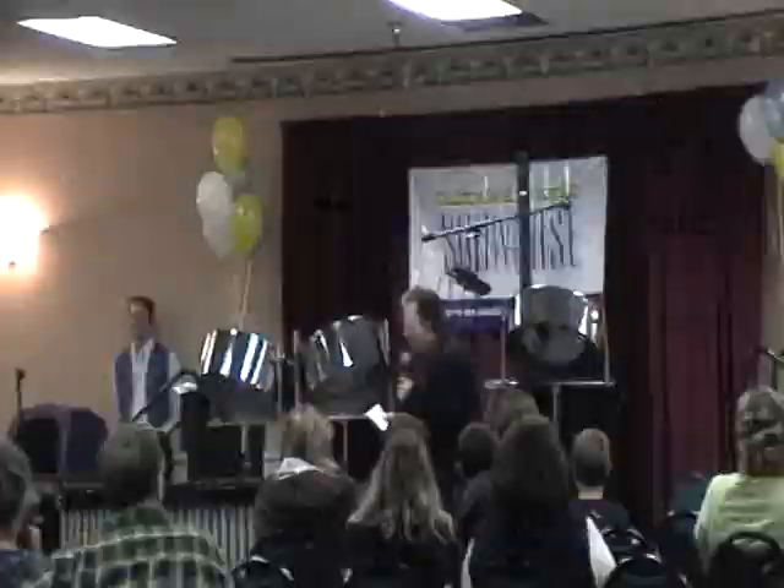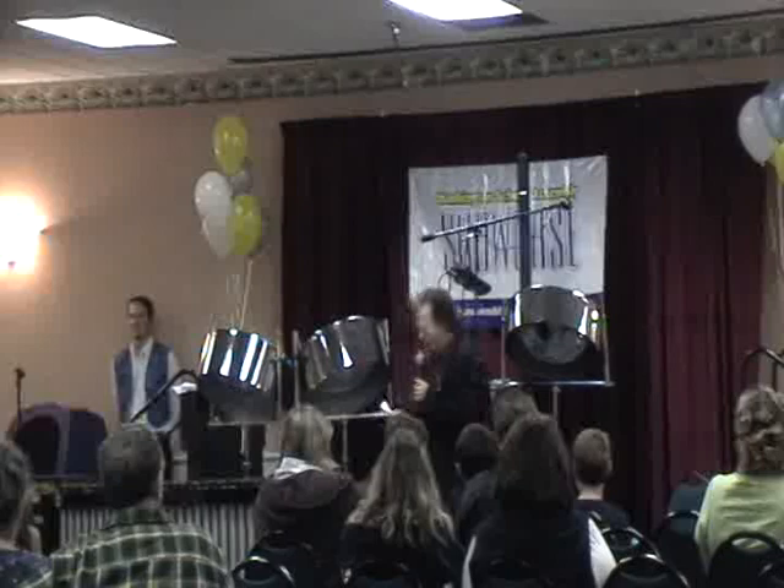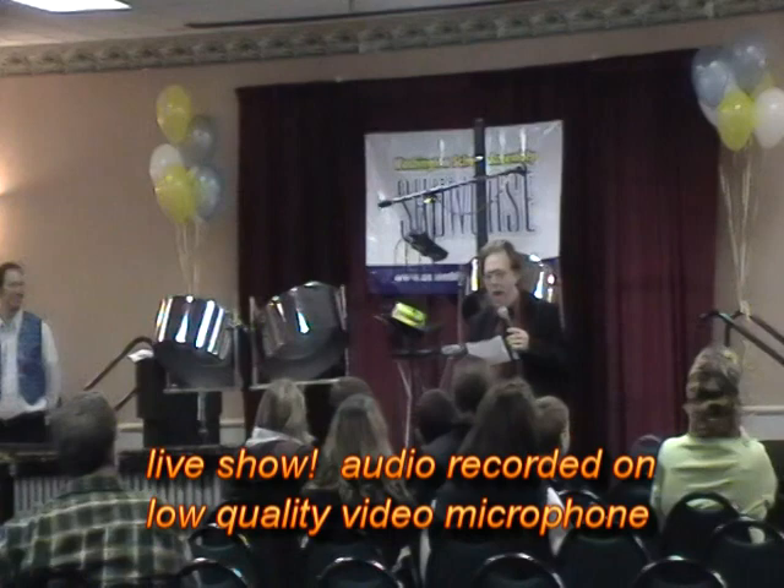I'm going to bring on our very first performance. This show is called Ian Dobson's Pan-Lego. Pan-Lego, I'm told, means steel drum parties. So are you guys ready for a steel drum party? All right, here they are.